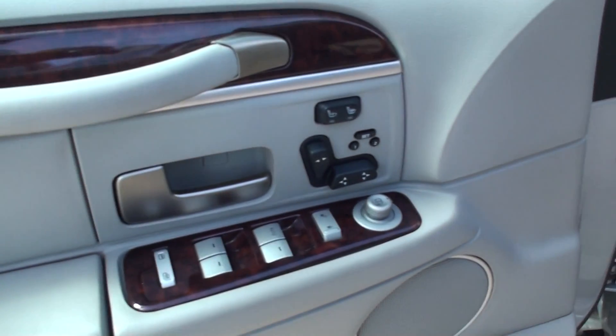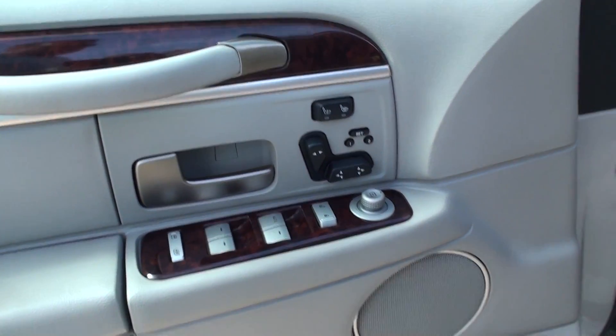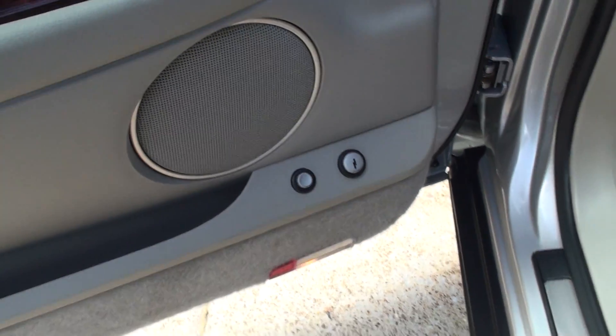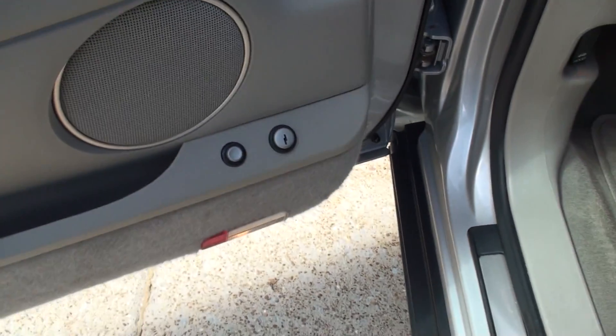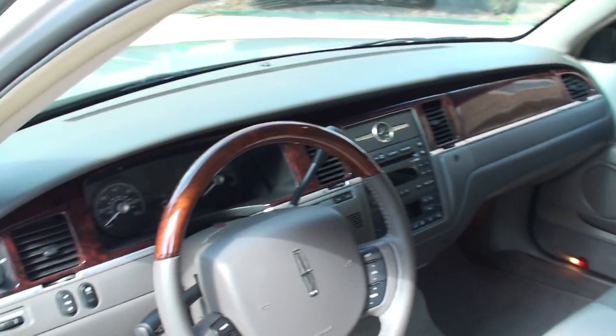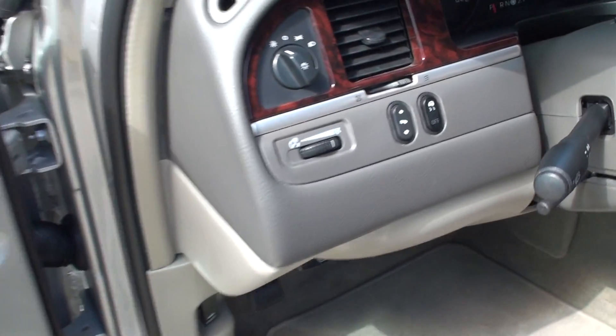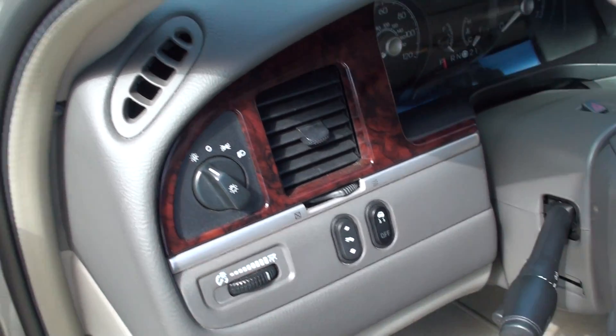Got power windows, locks, and mirrors. Power seat on both sides. Heated seats. There's your trunk control release and the gas. Got storage compartments. Nice leather seats in excellent condition — no sign of excessive wear. Got the nice wood grain. Clean carpets and floor mats. Adjustable power pedal. Traction control. Automatic headlights.